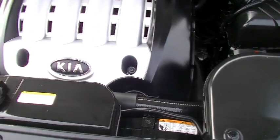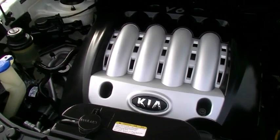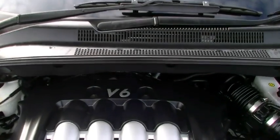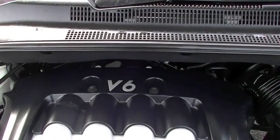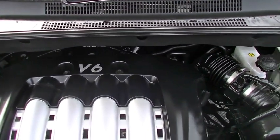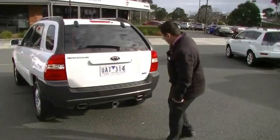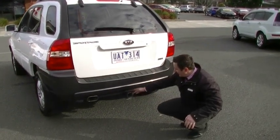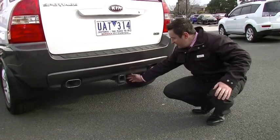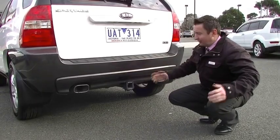It holds a 65 litre tank, so with everyday driving you should get approximately 650 kilometres out of the vehicle. The V6 engine also allows for a tow bar, which I'll point out shortly — the tow bar capacity is 1,500 kilograms with a round 7-pin flat plug towing setup. Great for towing small camper vans and options like that.